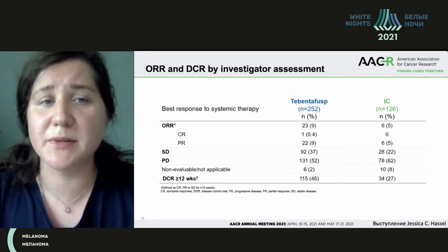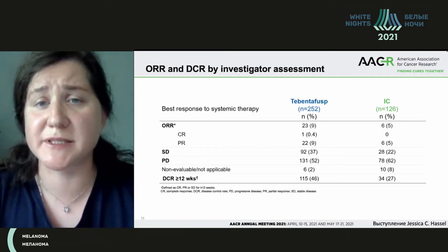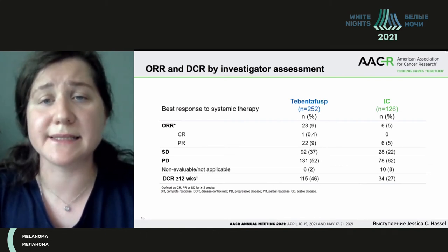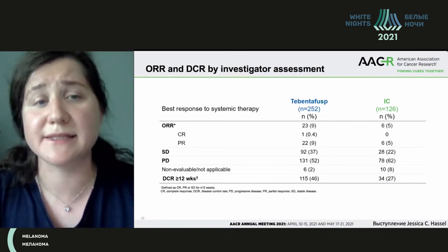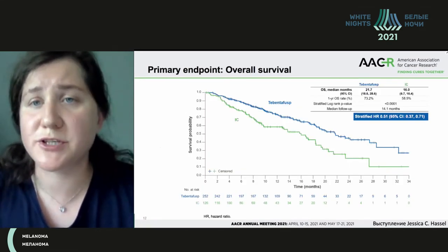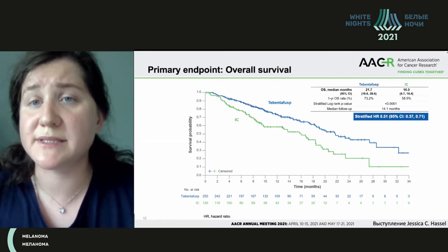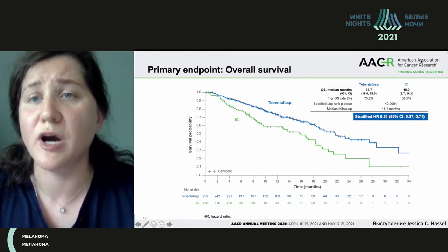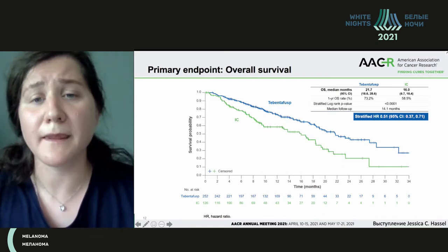The ORR was 9% in comparison with the researcher's choice group, which was 5%. One patient had a complete response, and 22-29% had partial response or stabilization of the disease — that was 37% compared with 22% in the researcher's choice group. The main benefit of this agent is the impact on overall survival: 21.7 months in comparison with 16 months if the other drug was chosen by the researcher.